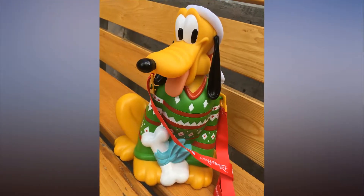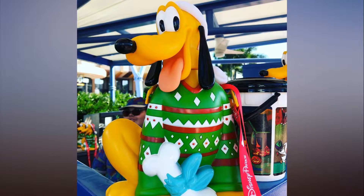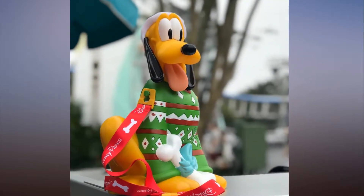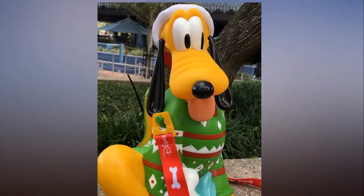Shaped like Pluto the dog, who is sporting both a sly expression and an ugly Christmas sweater, the bucket is available at Walt Disney World Parks for just under $14, and will hopefully be hitting popcorn stands in Disneyland soon.